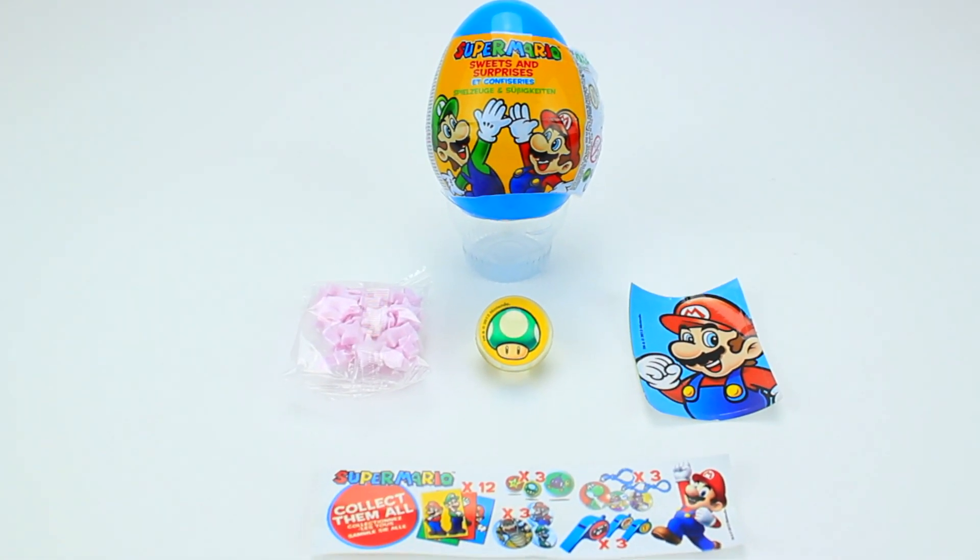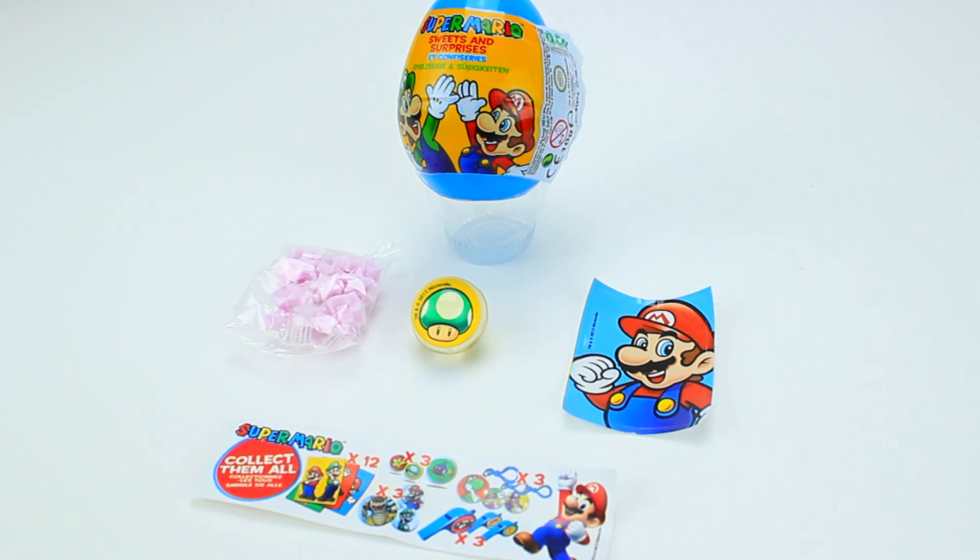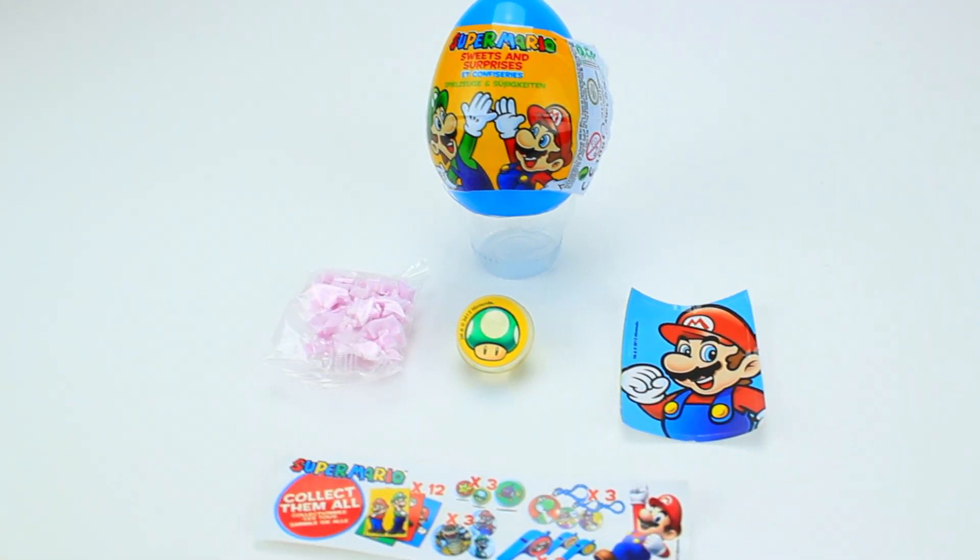Let's look at everything we got today. There's lots of fun stuff from Super Mario Brothers. Now let's try and collect them all!